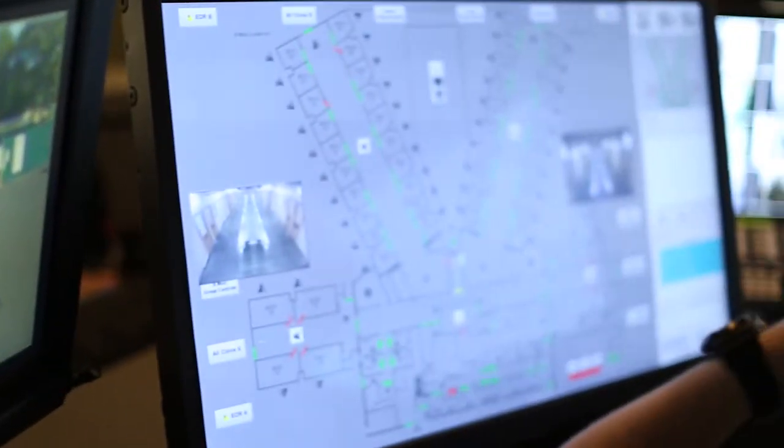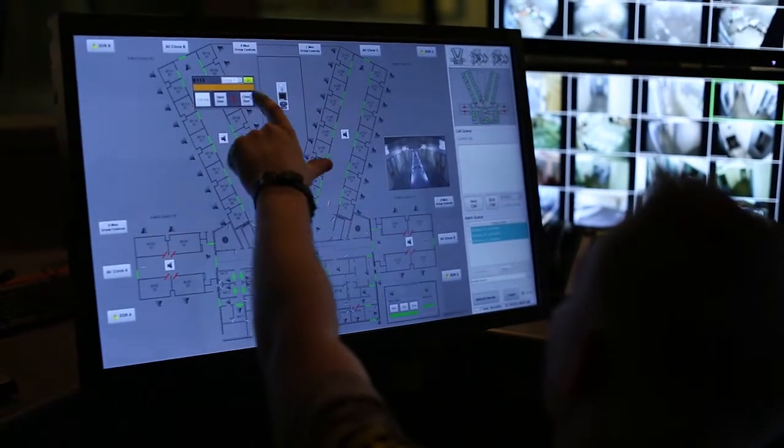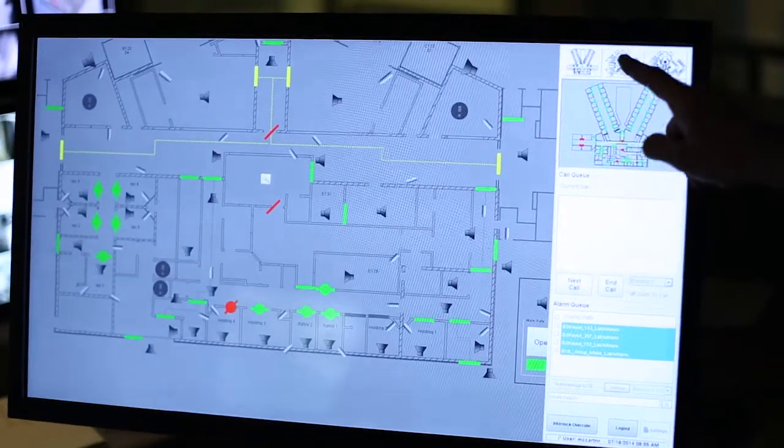The challenges for this project — according to their requirements and what's fairly typical of these types of projects — is a large degree of integration. The human machine interface is the central control point for the system. With other systems I've done in the past, we typically used the PLC as that central integration point, where the PLC would be the device communicating with the other systems.